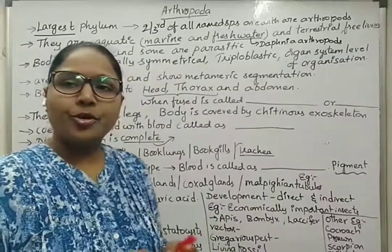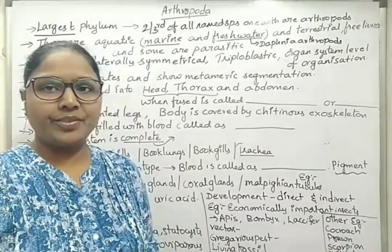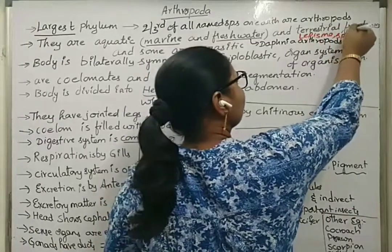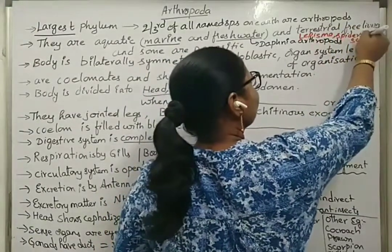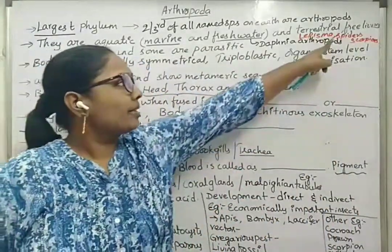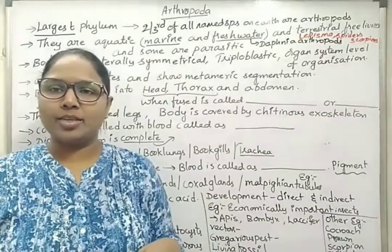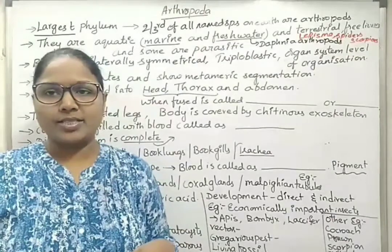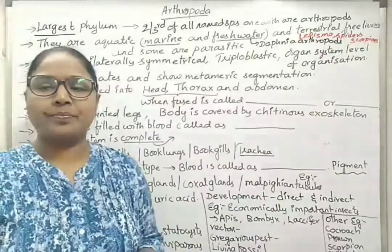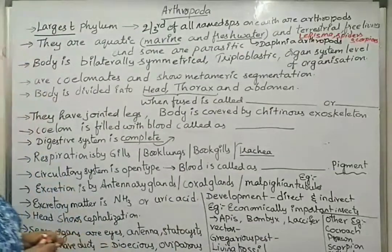Under terrestrial forms, we can see examples like spiders, Lepisma (silverfish), scorpions, etc. All these are considered as free-living. Among these, barnacles are depending on other organisms, so they are not considered as free-living forms. Barnacles are marine aquatic forms and are not considered free-living, but some examples under Arthropods are considered to be free-living forms.